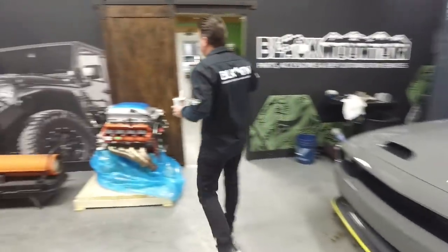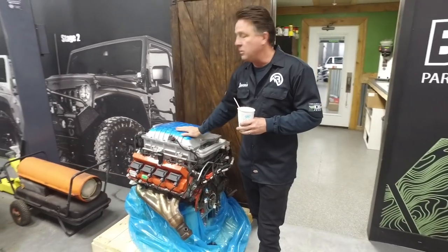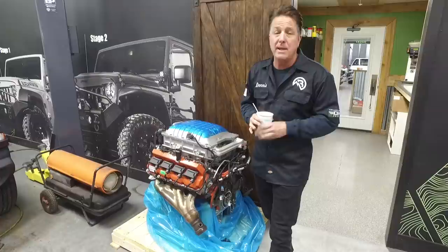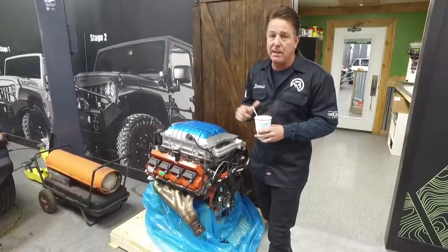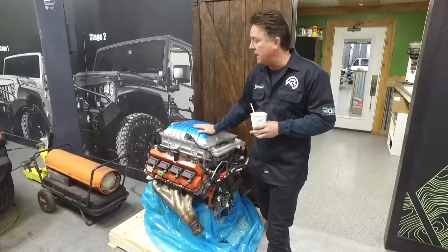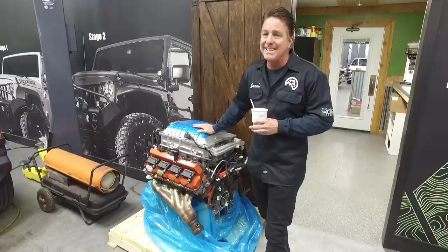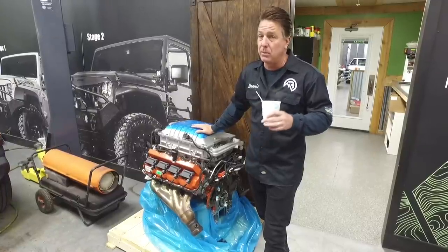We've got another Hellcat motor just fresh out of the Hellcrate. As you know, I've been hunting for a super low mileage Grand Wagoneer — I wanted to start with the best of the best, and I finally found it. I can't wait to show it to you next week. We'll have the body off and we're going to put a Hellcat engine in a Grand Wagoneer. The Grand Wagoneer is a killer truck, but they're just incredibly underpowered. I think it's going to be a really neat build.